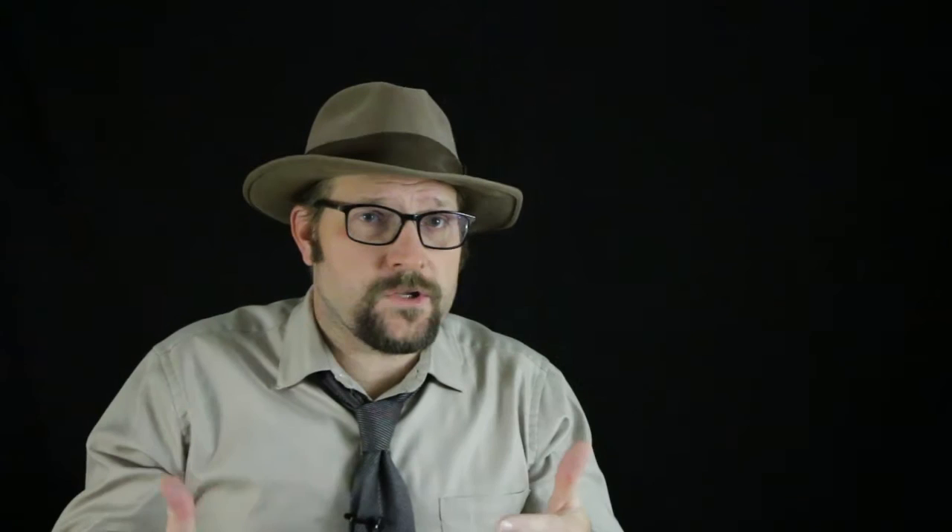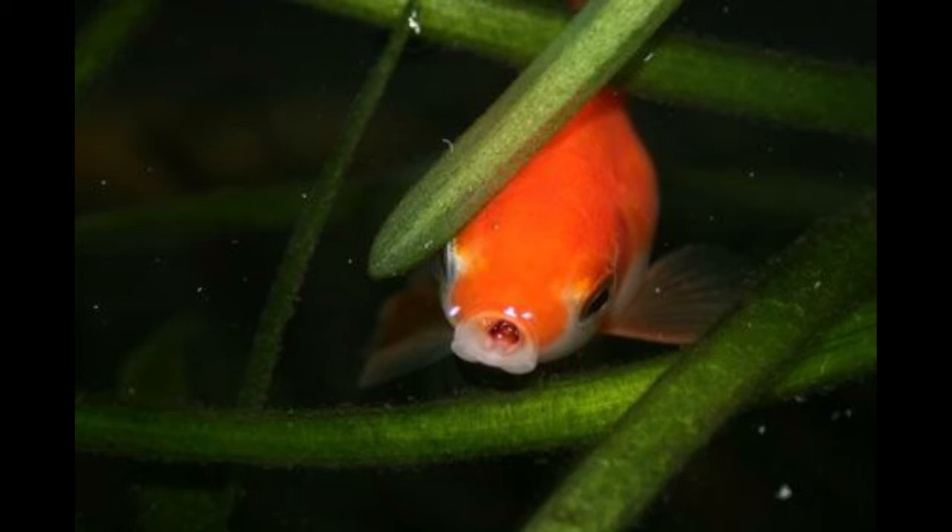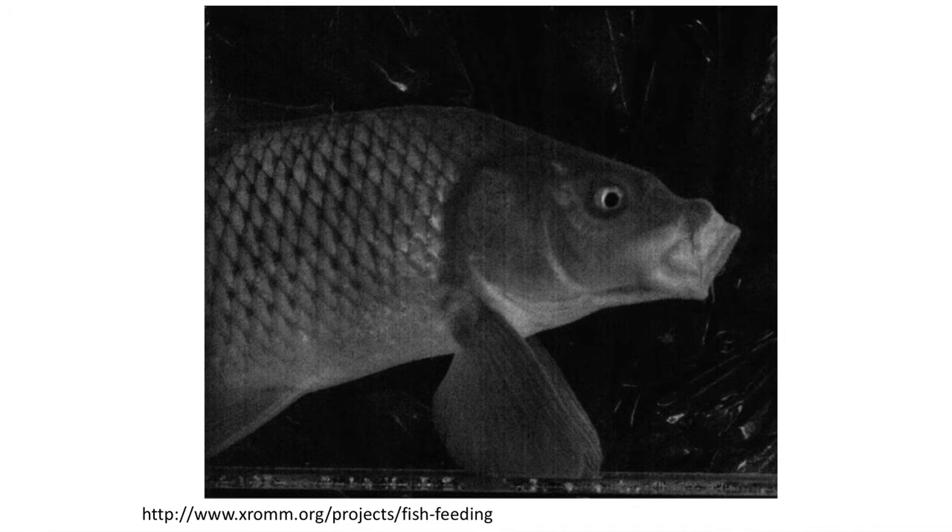You've likely seen this major innovation in feeding when you fed your pet goldfish — the maxilla bone pushes out the premaxilla, forming a wide open mouth that sucks in food down into the throat. In teleosts, the maxillary bone as well as the dentary bone no longer serve as the primary tooth-bearing bones; they become involved in providing this pucker to the mouth.